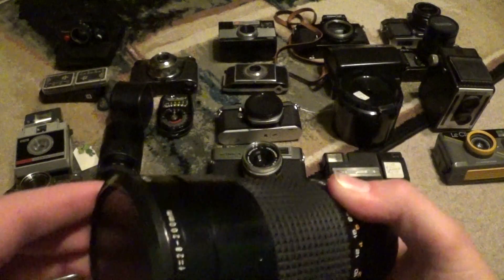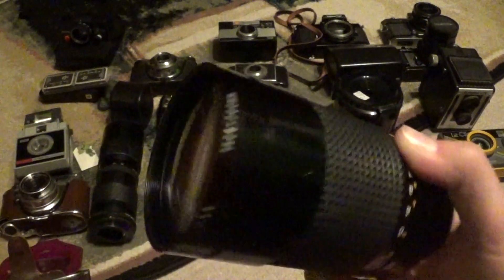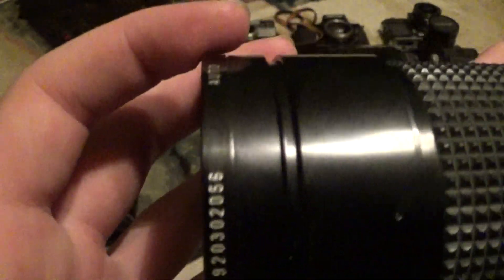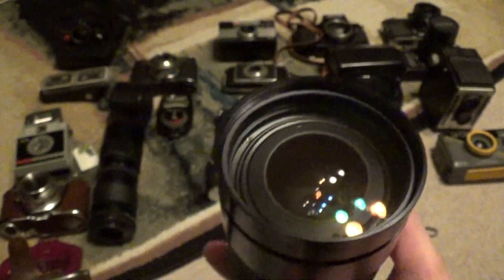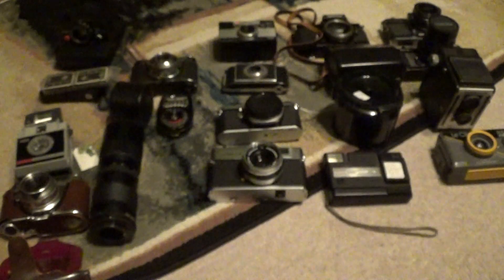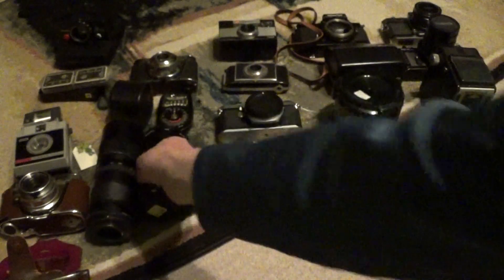Next, this is a Nikon mount lens, and this one's not really specified — it is a multi-coated zoom lens, but if you look, it's actually a Sears. Also in great working condition. 10 bucks. It's 28 to 200 millimeters, so great range of zoom on that too.